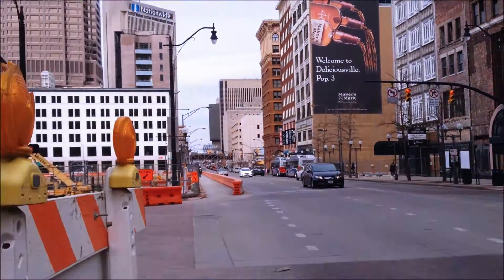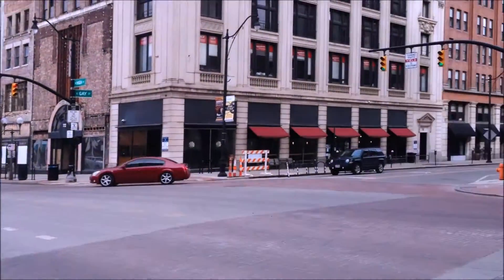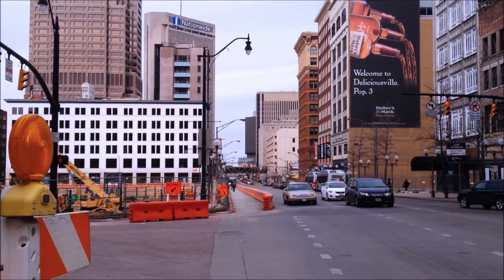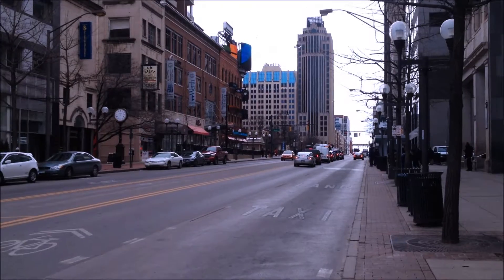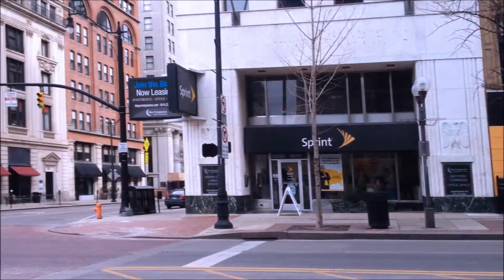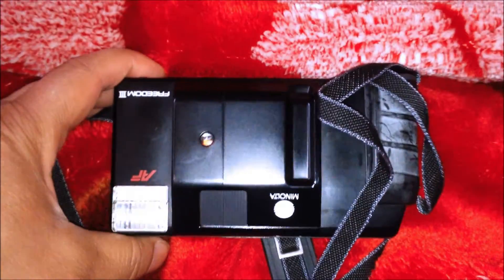This is High Street — it's kind of a big artery into and out of downtown. That way is Ohio State campus if you go up about a mile and a half, and that way is the south side of Columbus, Ohio. Yep, that's it. Okay, see ya.